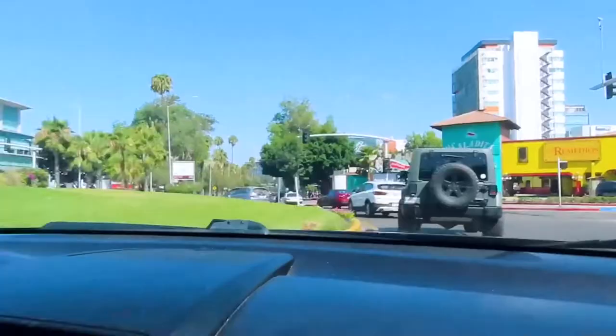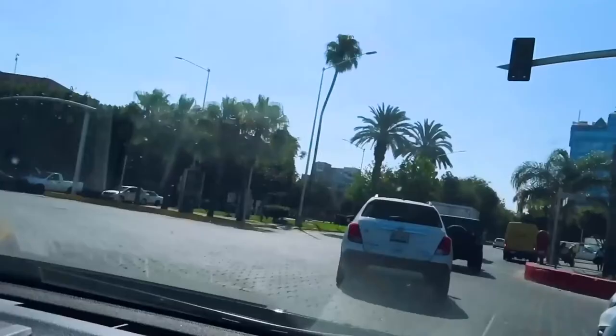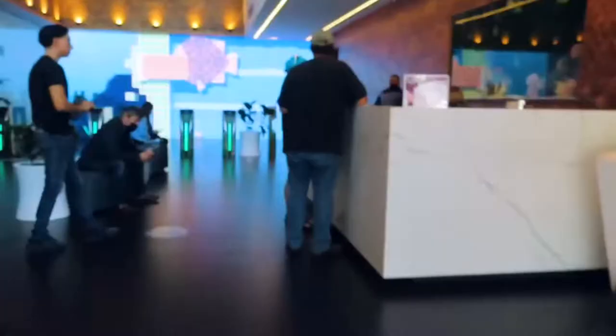Back at the roundabout. You guys remember the statue? This is where Vida is — the building's up there on top. This is the medical tower.